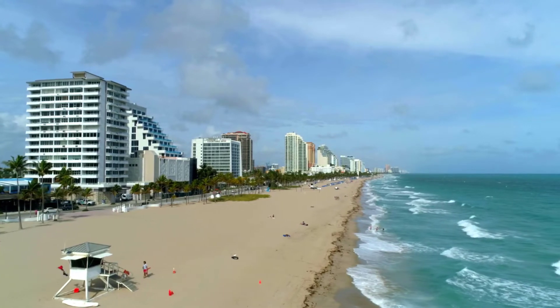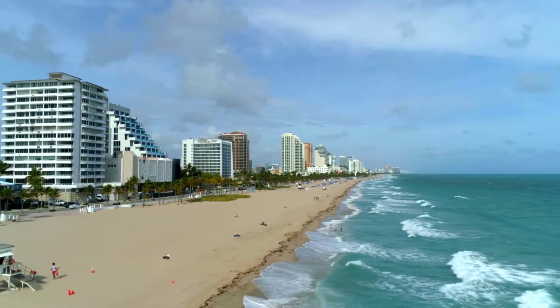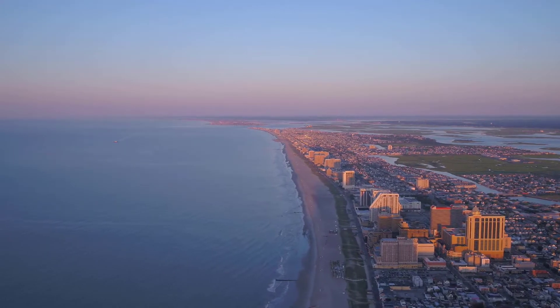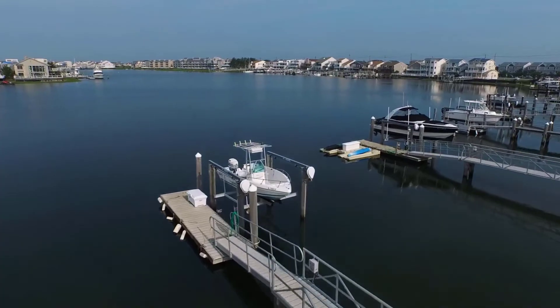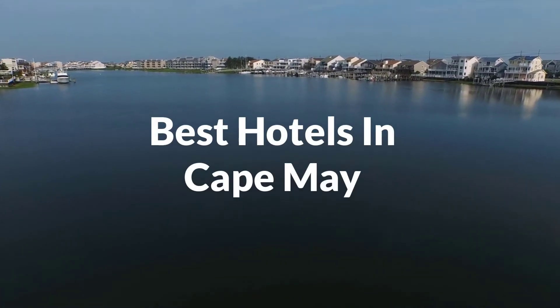Cape May is a city located at the southern tip of Cape May Peninsula in Cape May County, New Jersey, where the Delaware Bay meets the Atlantic Ocean. One of the country's oldest vacation resort destinations, it is part of the Ocean City Metropolitan Statistical Area. In the summer, Cape May's population is expanded by as many as 40,000 to 50,000 visitors. In this video, we will take a look at the five best hotels in Cape May.